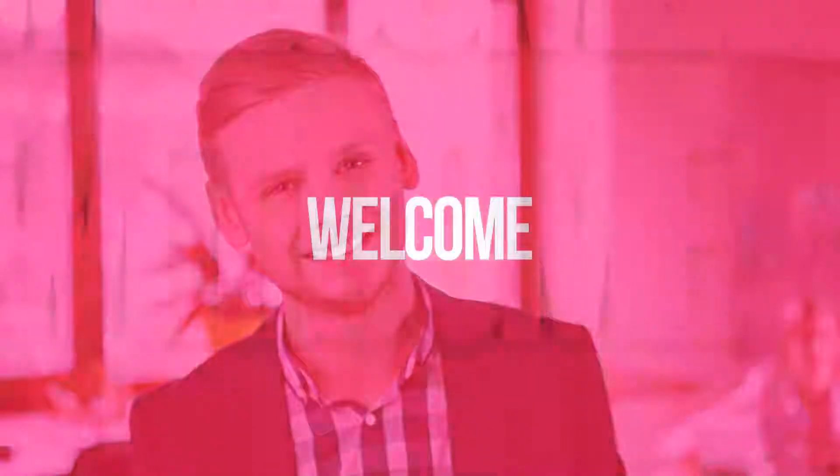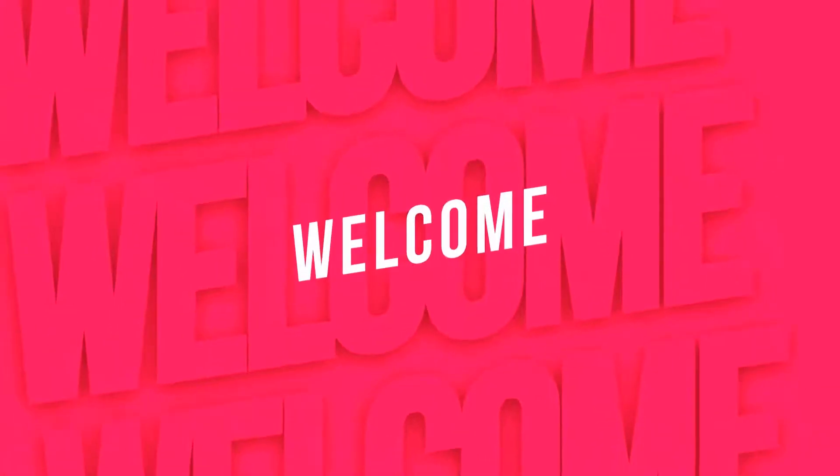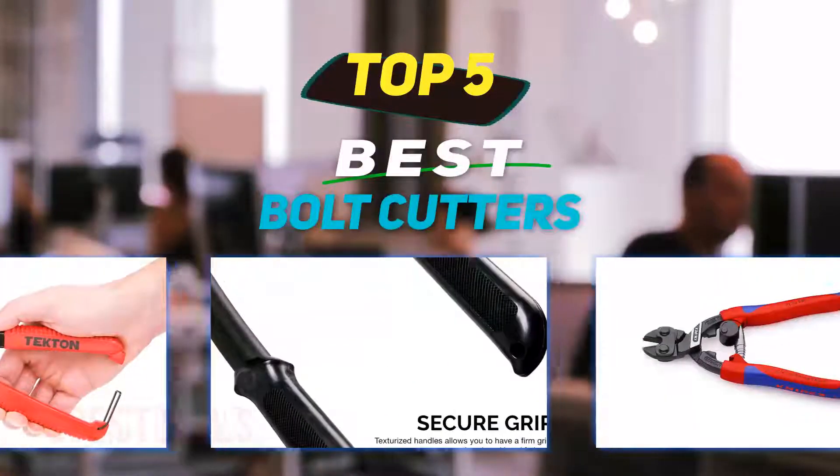Hey guys, welcome back to my channel. In this video I'm going to talk about the top five best bolt cutters.